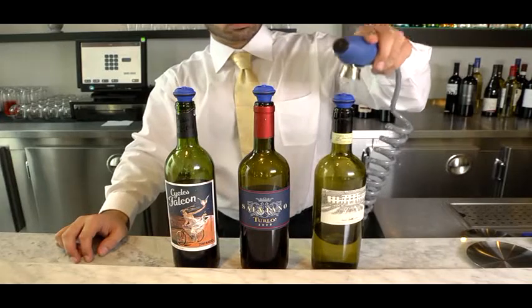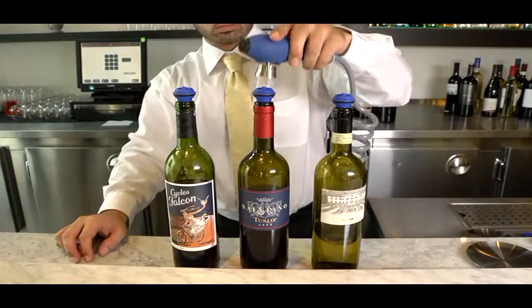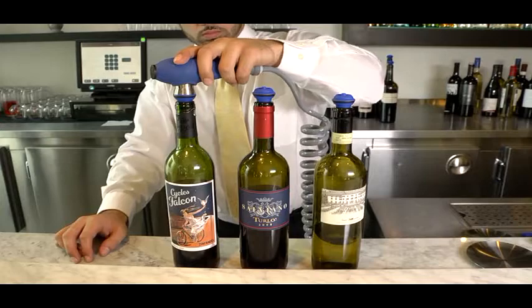Vinfiniti guarantees quality, all but eliminates loss, and allows you to maximize the profit potential of your wine by the glass program.